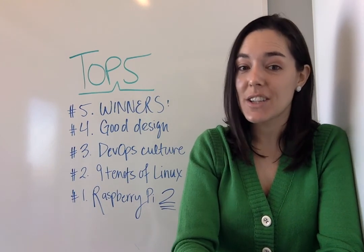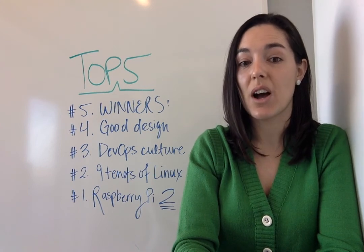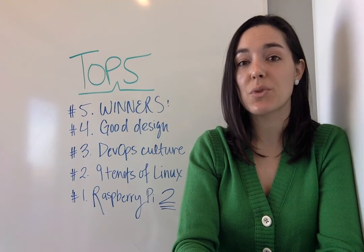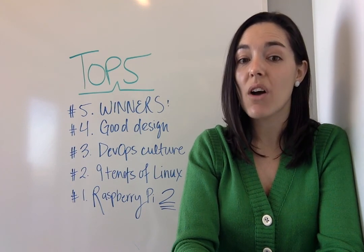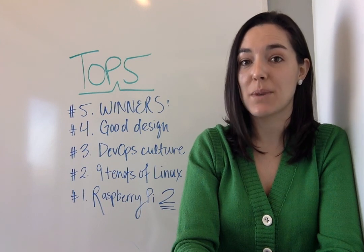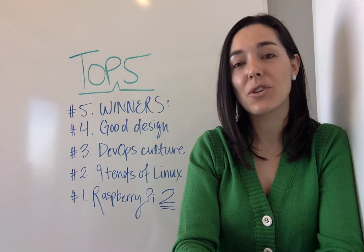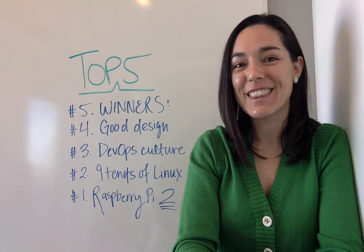Tacking on to this news is the release of our newest resource on opensource.com called What is a Raspberry Pi? This is a resource written by Jason Baker as well as Ruth Sahili, who is the author of a recent book called Raspberry Pi Hacks. Check all the links out to the articles in the notes below and we hope to see you again soon. Thanks.